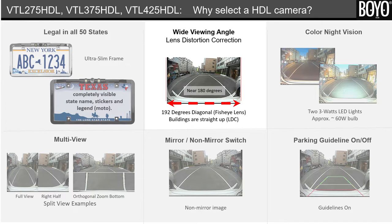Second, wide viewing angle. The camera uses a fisheye lens to capture 192 degrees and utilizes a lens distortion correction technique to straighten out the edges, providing a visually pleasant horizontal 180-degree view.